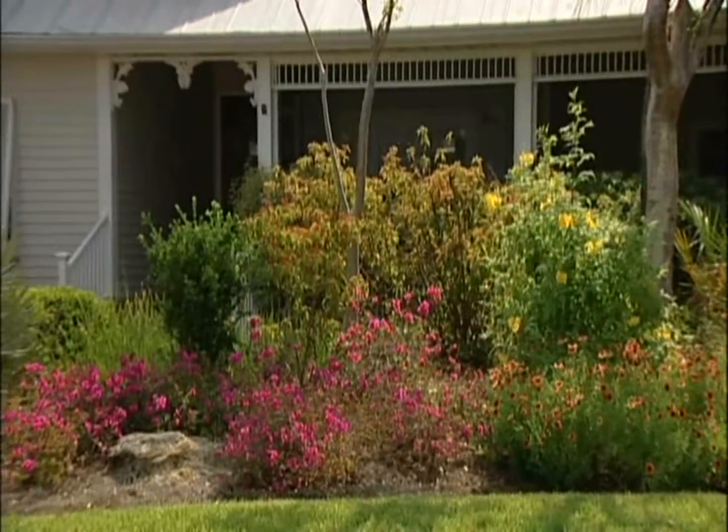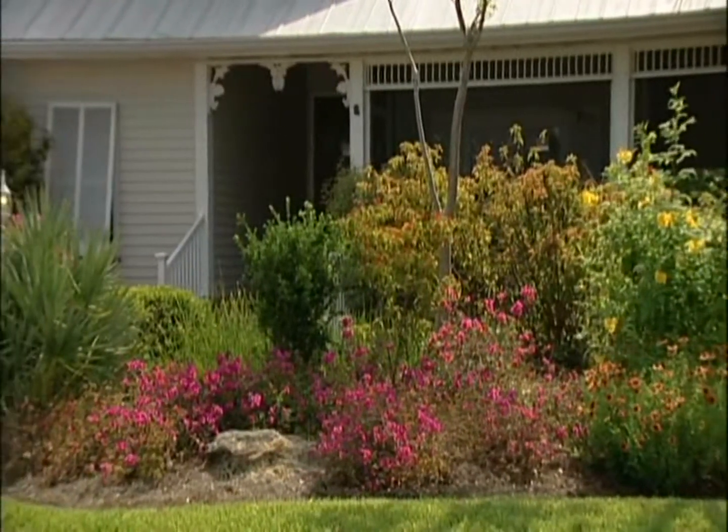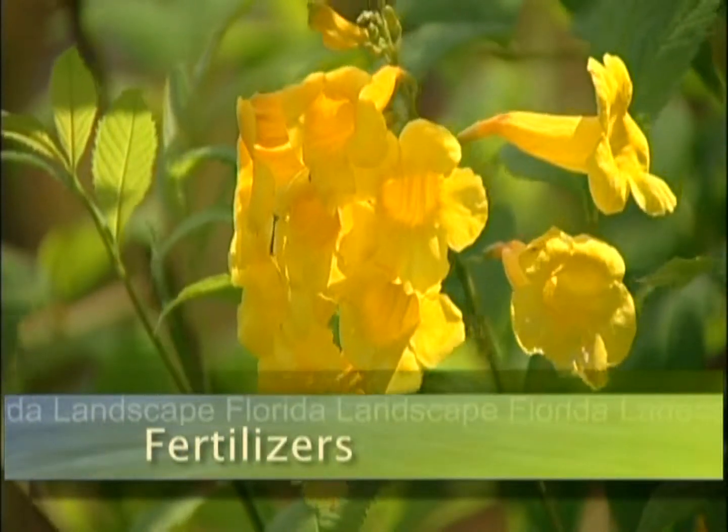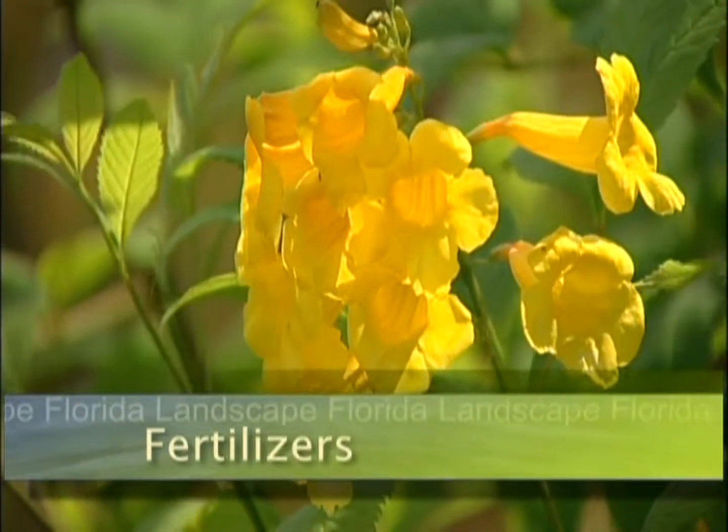Have a beautiful Florida-friendly yard and protect the environment. Welcome to Florida Landscape. Use fertilizers appropriately and pesticides judiciously. The result is that I use very, very little of either one.